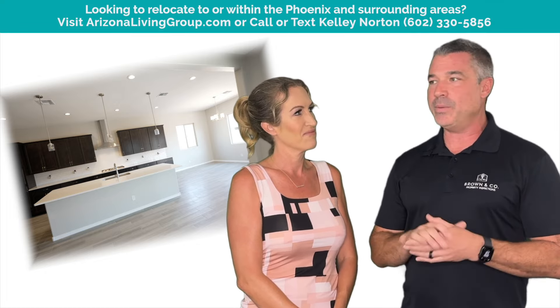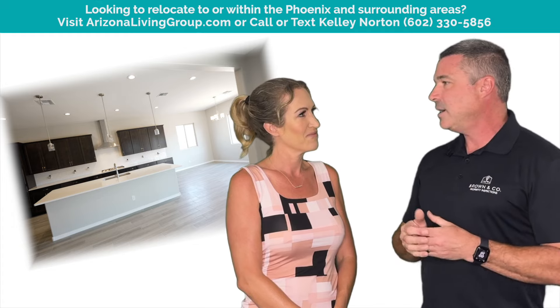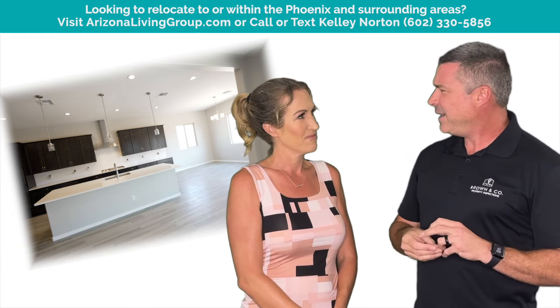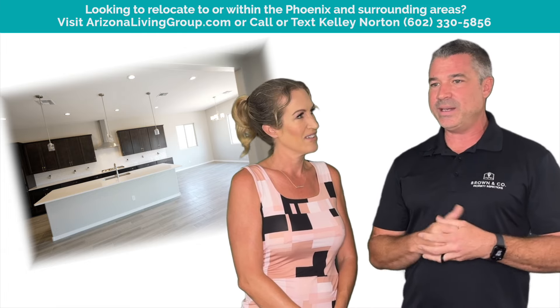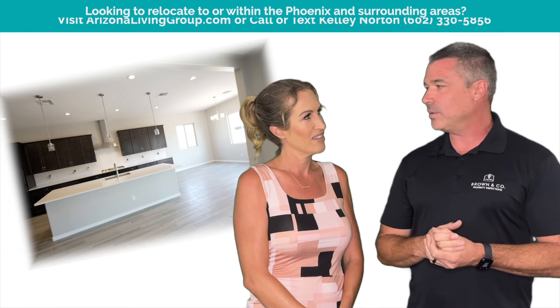Also, changing your air filters here in Arizona — it can be a little dustier, especially with monsoons. Use the cheap air conditioning filters, not the thick ones. The thick ones will make your system work harder. Change it about every month. If you have pets, once a month. If you don't have pets and keep your home very clean, you might get away with 60 days. 30 to 60 days is ideal, just depending on the indoor environment.